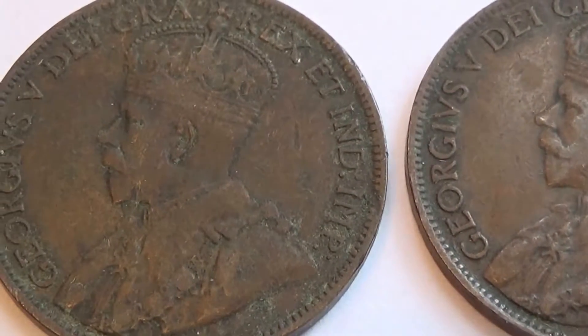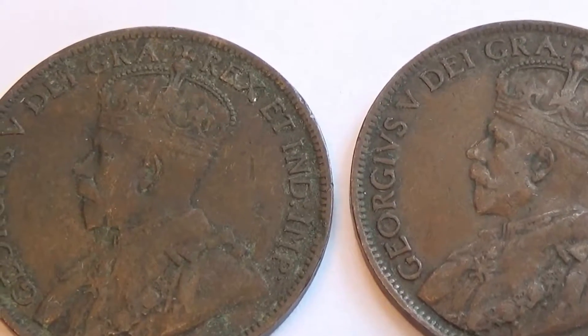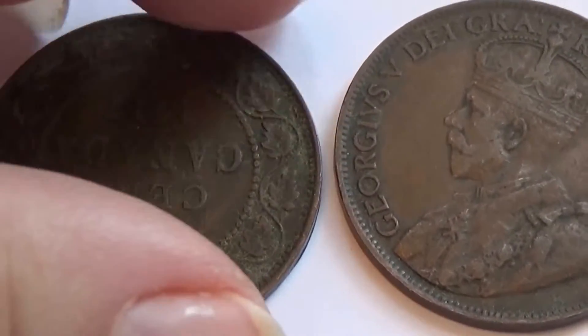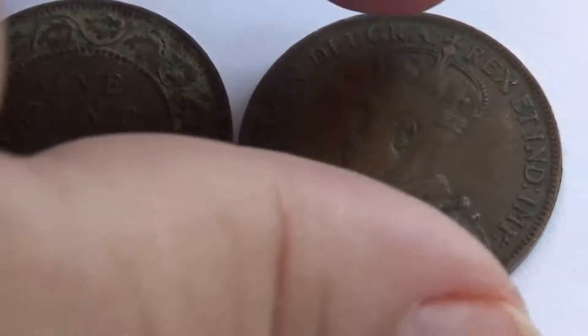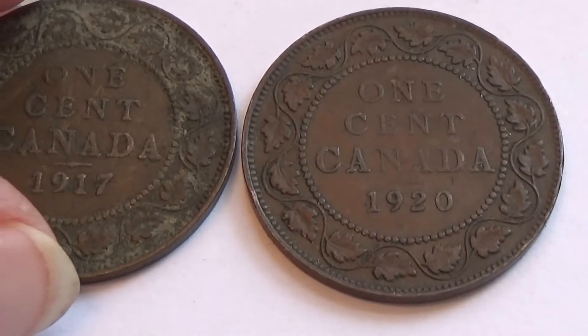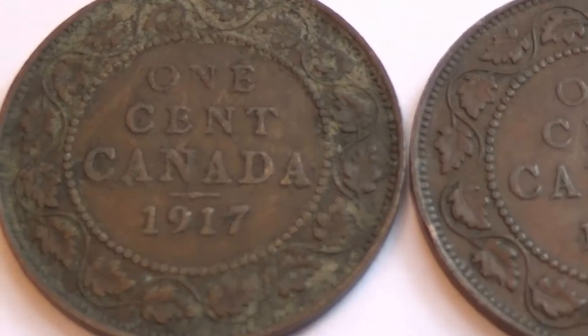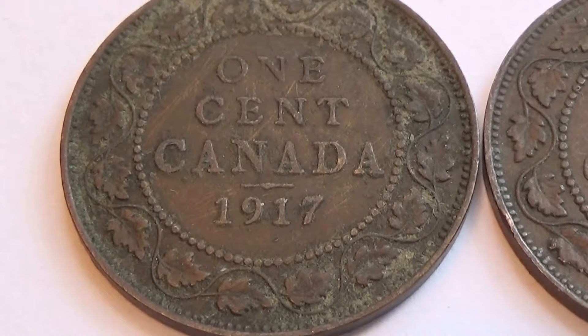A couple of good old coins. Let's flip them over and see what we have for dates. Here we have a 1-cent Canadian, 1917.